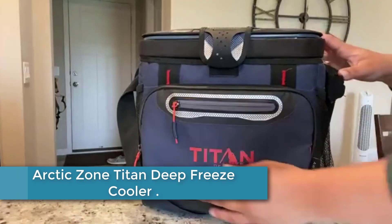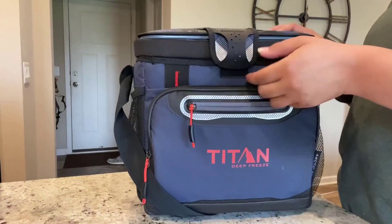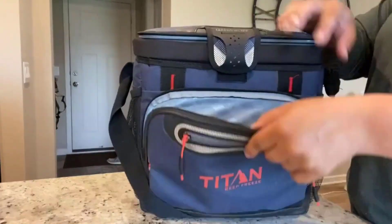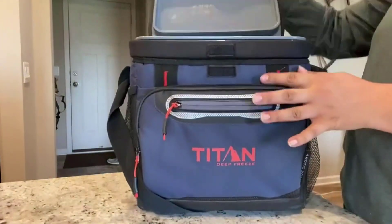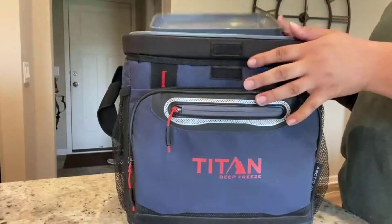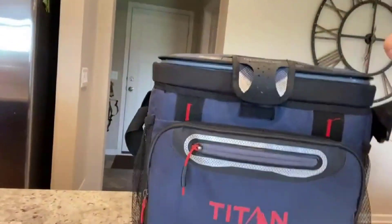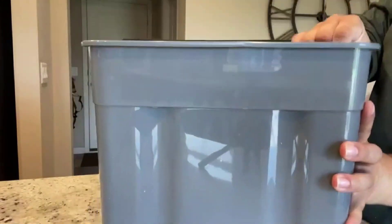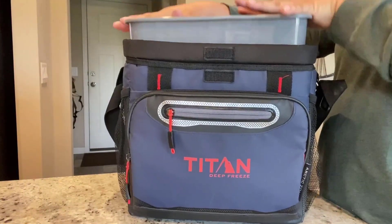At number 2: the Arctic Zone Titan Deep Freeze Cooler. The Arctic Zone Titan Deep Freeze Cooler is the ultimate companion for camping and beach adventures. This zipperless hard-body cooler combines convenience and durability to keep your food and drinks chilled for extended periods. With small and large capacity options, you can choose the perfect size for your needs. The cooler features deep-freeze insulation and a hard-body liner, ensuring maximum ice retention and protection against impact. The innovative smart shelf allows you to separate items within the cooler, keeping them organized and easily accessible. Whether you're hiking through rugged terrain or lounging on the sandy shores, the Arctic Zone Titan Deep Freeze Cooler is designed to withstand any outdoor challenge while keeping your refreshments ice cold.